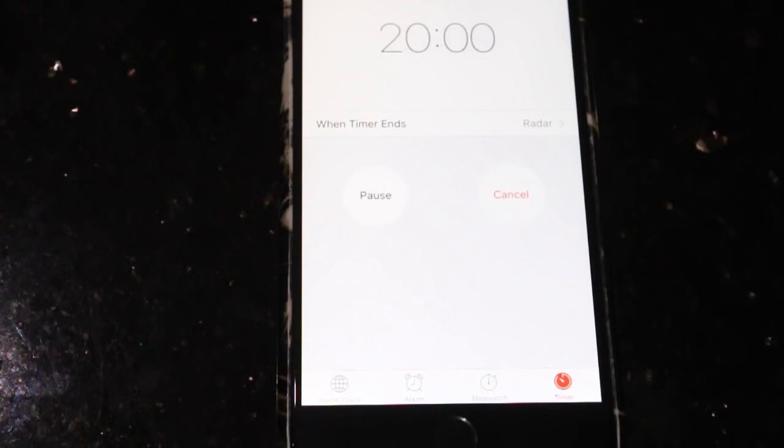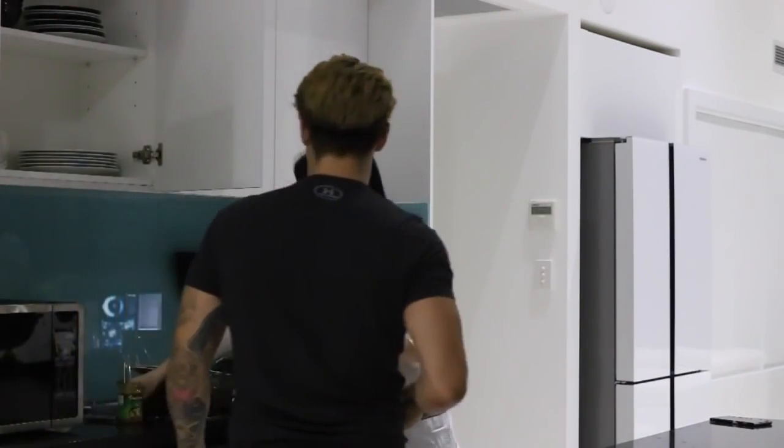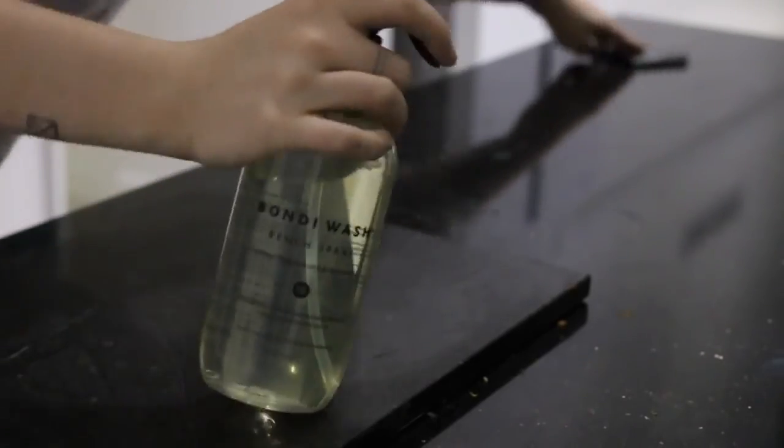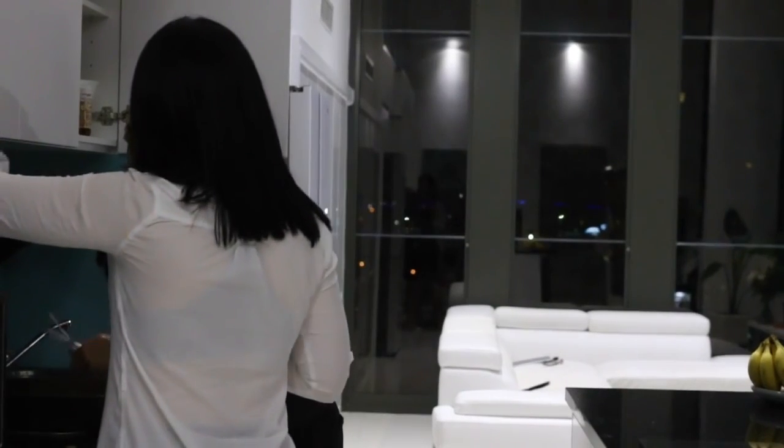Every day we set a timer on one of our phones for 20 minutes and we just clean for a straight 20 minutes — no getting distracted, no doing anything else, just cleaning. I find this is such a great way to keep your house looking neat and tidy all the time because sometimes we're really busy and we'll leave a bit of a mess in the kitchen. Just 20 minutes a day is all we really need, and then you can get in and do a deep clean if everything else is tidy.